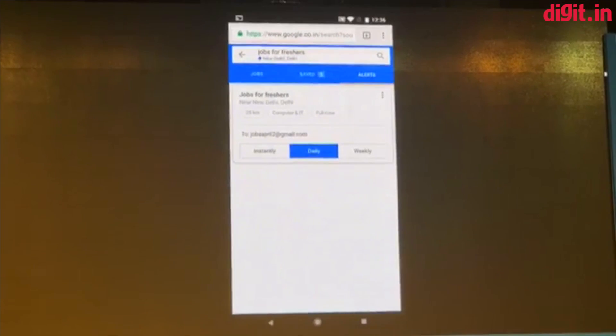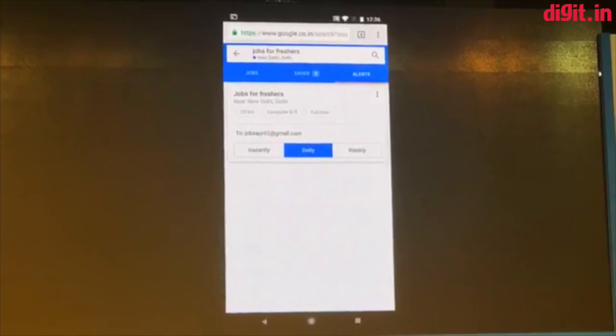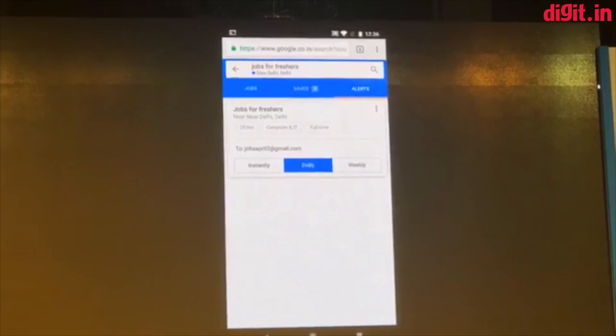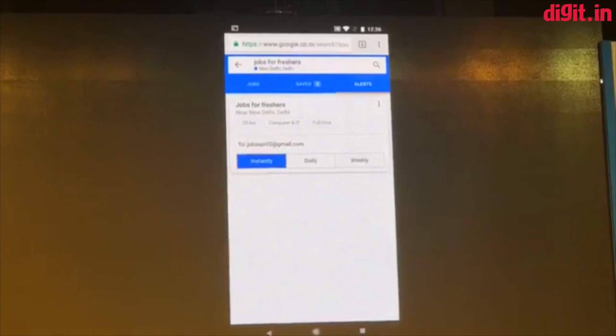You can even go into the alerts tab and customize your alerts — like, 'I want notifications instantly, as soon as a job is available, because I really want a job today,' or 'I'm casually browsing these jobs and I want a weekly update.'